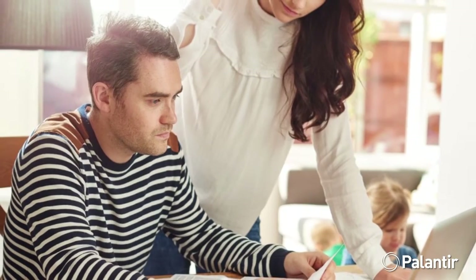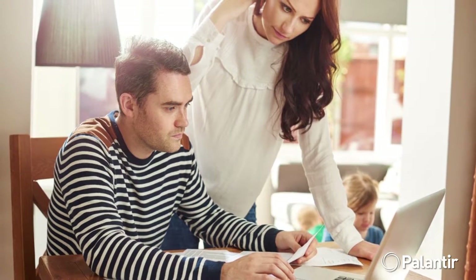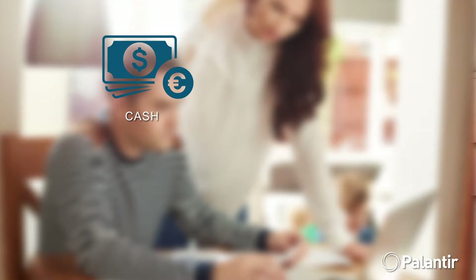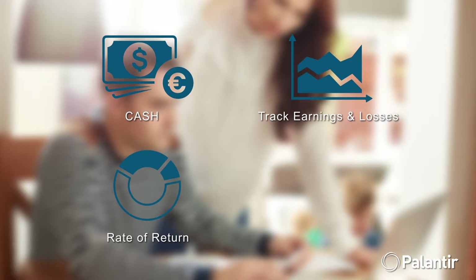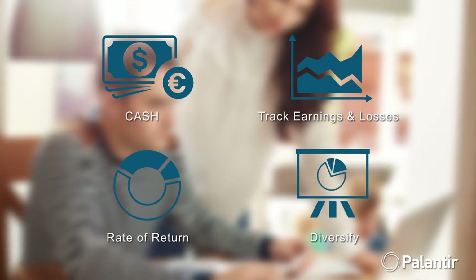To answer this question, let's first make it tangible — so tangible that it's personal to you. Let's talk about your finances for a moment. Hopefully, every week, month, or year, you look at your personal financial performance. Is there enough cash in the bank to pay the bills? Are you growing wealth? Is your portfolio of investments achieving your desired rate of return when compared to the risk you're exposed to? Should you sell some of your stocks, hold, diversify, or acquire more?